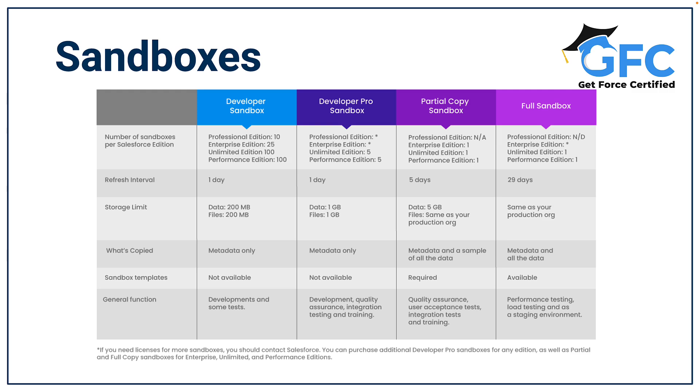Partial copy sandboxes include all of your organization's metadata and a select amount of your production organization data that you define using a sandbox template. These are great for QA, user acceptance testing, integration tests and training, and you can refresh them every five days.